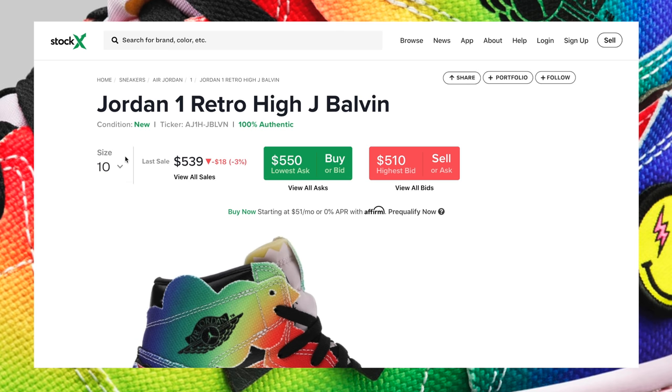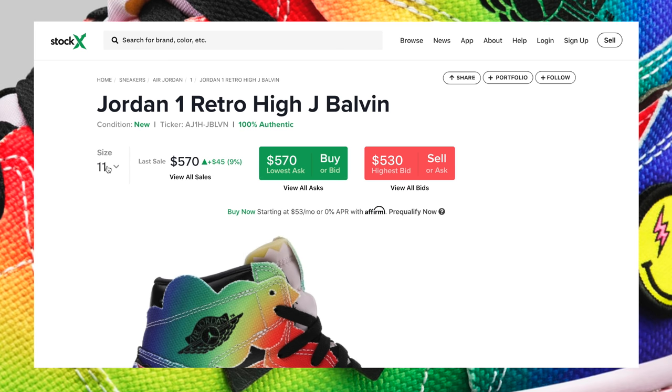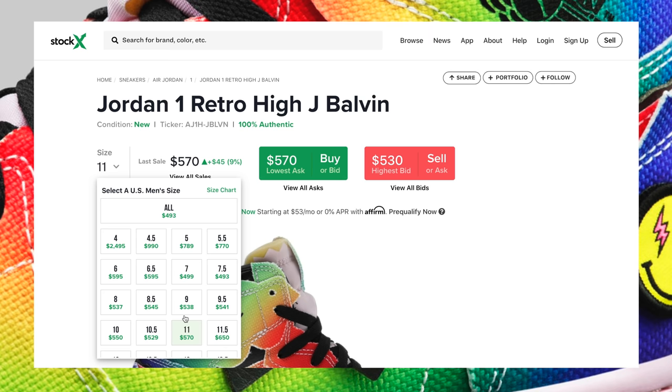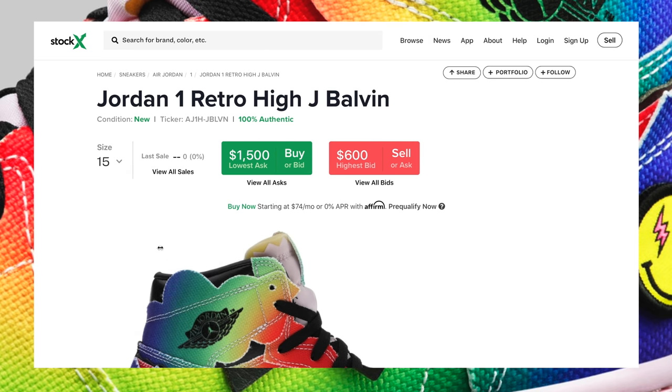JBalvin's fan base and presence in Colombia and across the globe — people who love his music definitely want to add this sneaker to their collection, whether they're sneakerheads or not. Retail for the pair is $190 US dollars, and my estimated resale prediction for these is $450 plus, since most sizes are sitting just above $450 as we are about five days away from the release.